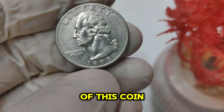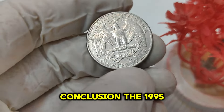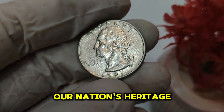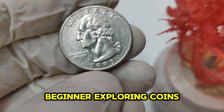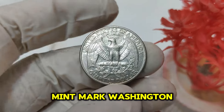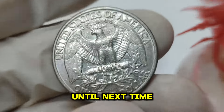Several factors contribute to the value of this coin, including its mintage numbers, the condition of the coin — graded specimens fetch higher prices — and historical trends in the numismatic market. In conclusion, the 1995 D Mint Mark Washington quarter is not just a piece of currency; it's a piece of American history. With a market value of $66,000, it stands as a testament to our nation's heritage and the enduring passion of collectors worldwide. Thank you for joining us. Don't forget to like, subscribe, and hit that notification bell for more fascinating insights into rare coins. Until next time, happy collecting!